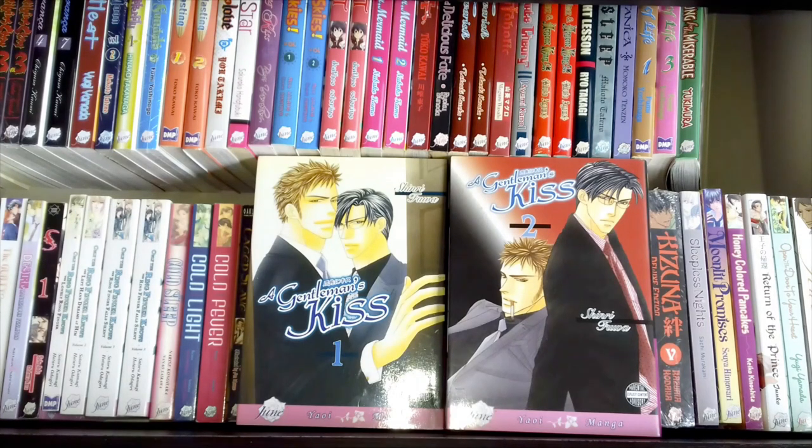This is A Gentleman's Kiss volumes one and two by Shinri Fua. I'm really happy to have the complete set in just two volumes. It has her distinctive art style — quite an easy read — with that same feel of business suits, but I think this is more of a businessman slash yakuza type story. If you're interested in businessmen, yakuza, and gangs, you'd probably enjoy this. My copies aren't the best condition — there's a bit of yellowing on volume one and a small tear — but I got them for a really good price.